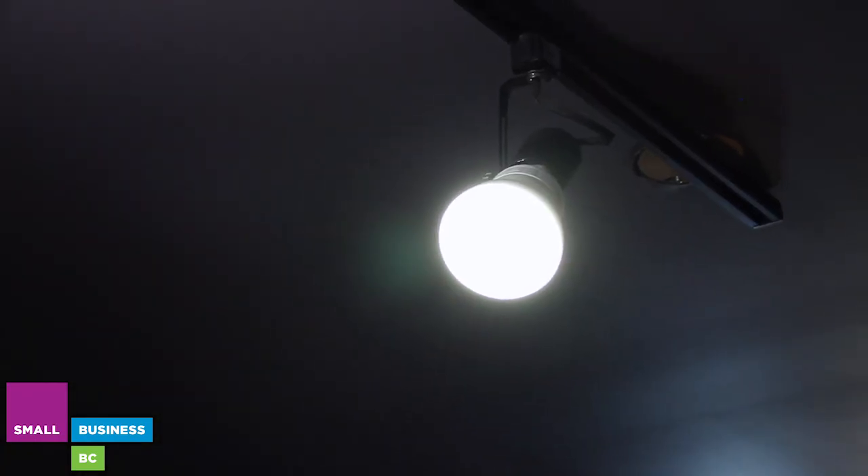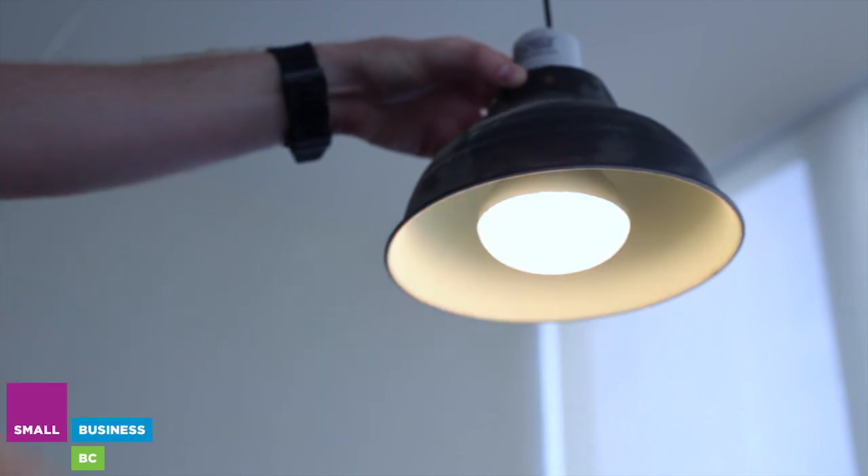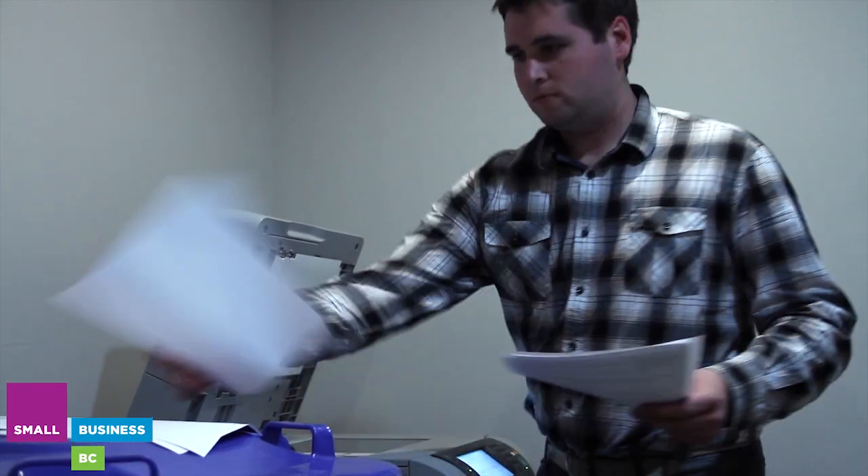Some examples where you might use warm white lighting in an energy-efficient source would be in a restaurant or a hotel lobby. We see these being used in decorative fixtures and downlights and any number of applications. Cooler temperature lamps tend to appear more in a task-oriented application like an office. We can use them in downlights, decorative fixtures, pendants, and even in track lighting.